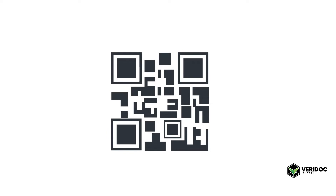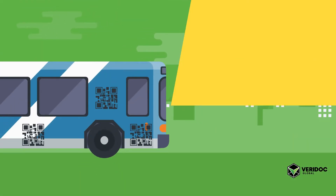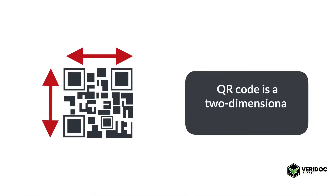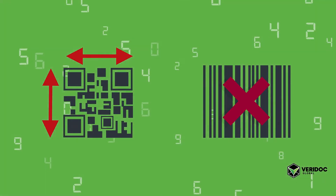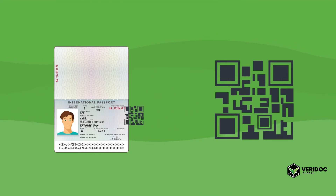You might have seen QR codes before. They are starting to pop up everywhere — on the side of buses and in magazines. Basically, a QR code is a two-dimensional barcode, and unlike a normal barcode, it can store a lot of information. So what we've done is embedded a QR code on a passport with a hash inside this QR code.